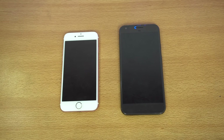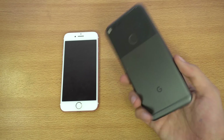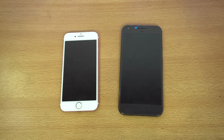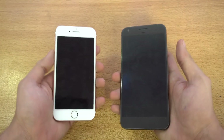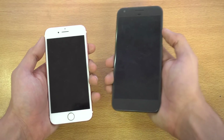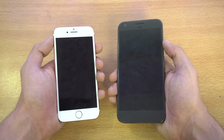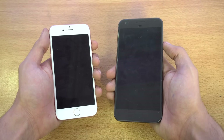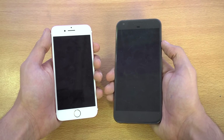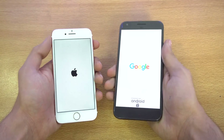Hey guys, it's time to do a speed test comparison between the iPhone 7 running iOS 11 beta 1 versus the Google Pixel XL running Android O developer preview. Both are in beta stages, so it's not going to be a super detailed test, but just to give you guys an idea which one is better in these early baby stages. Let's quickly boot up both phones at the same time — three, two, one, go.